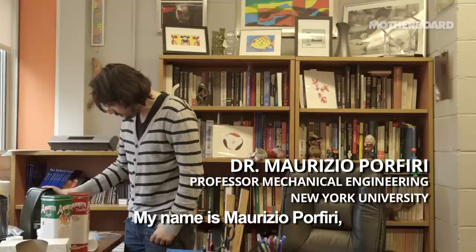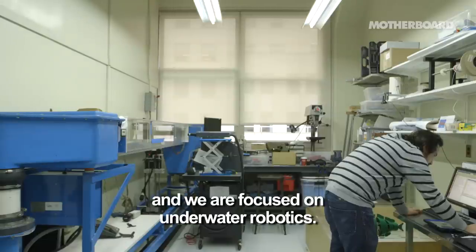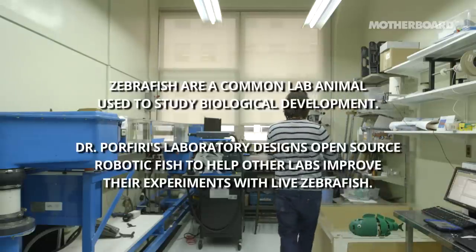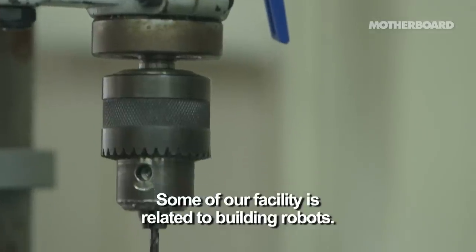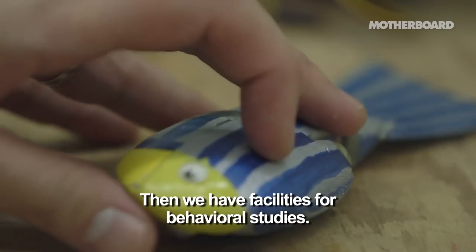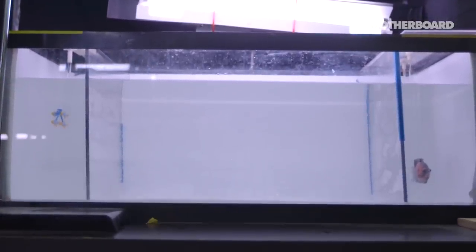My name is Maurizio Porfiri and I am a professor in mechanical engineering at NYU Polytechnic School of Engineering. My lab is called the Dynamical Systems Lab and we are focused on underwater robotics. Some of our facilities are related to building robots, then we have facilities for behavioral studies, and we have a dedicated facility for testing the robots with the animals.